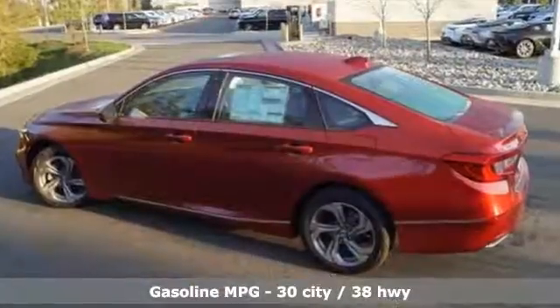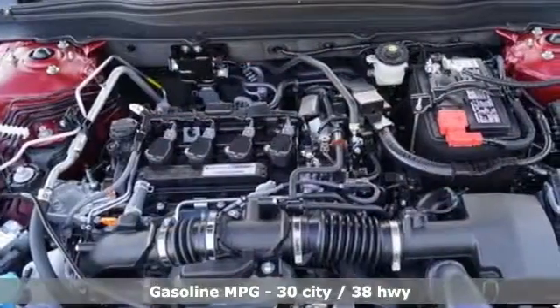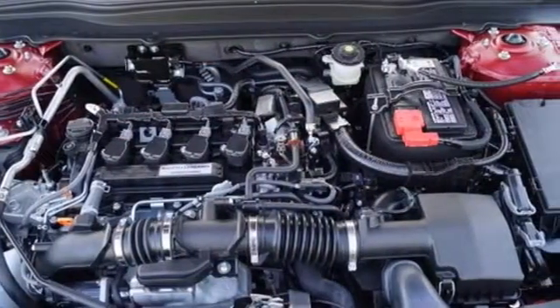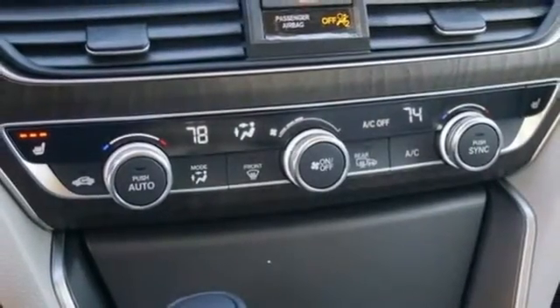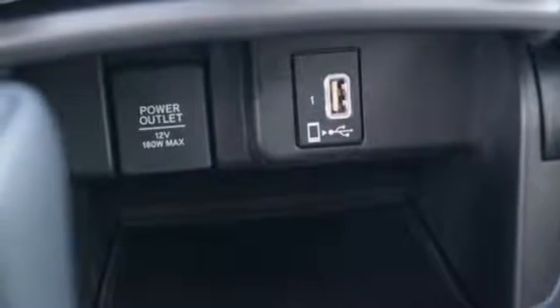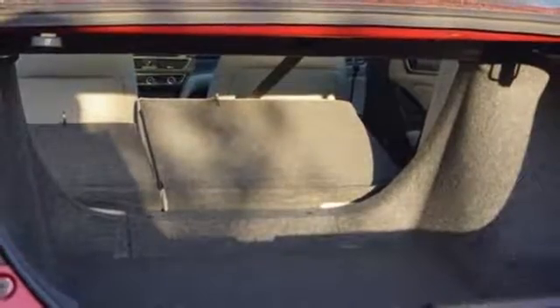HondaLink external memory control, power heated mirrors, front heated leather bucket seats, smart vent seat mounted airbag, smart entry key, dual zone climate control, turbo inline 4-cylinder engine, power sliding and tilting sunroof, 4-wheel anti-lock disc brakes, and continuously variable automatic transmission.